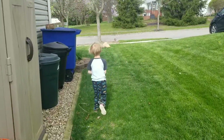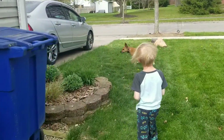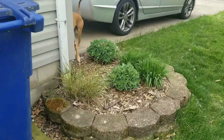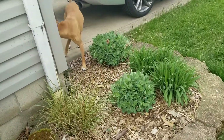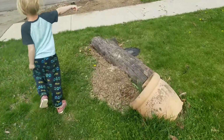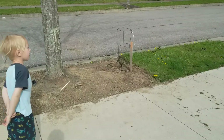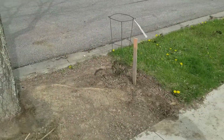Nothing showing up here yet. Lots of garden plants being built in the front. And my buckeye tree is happy.